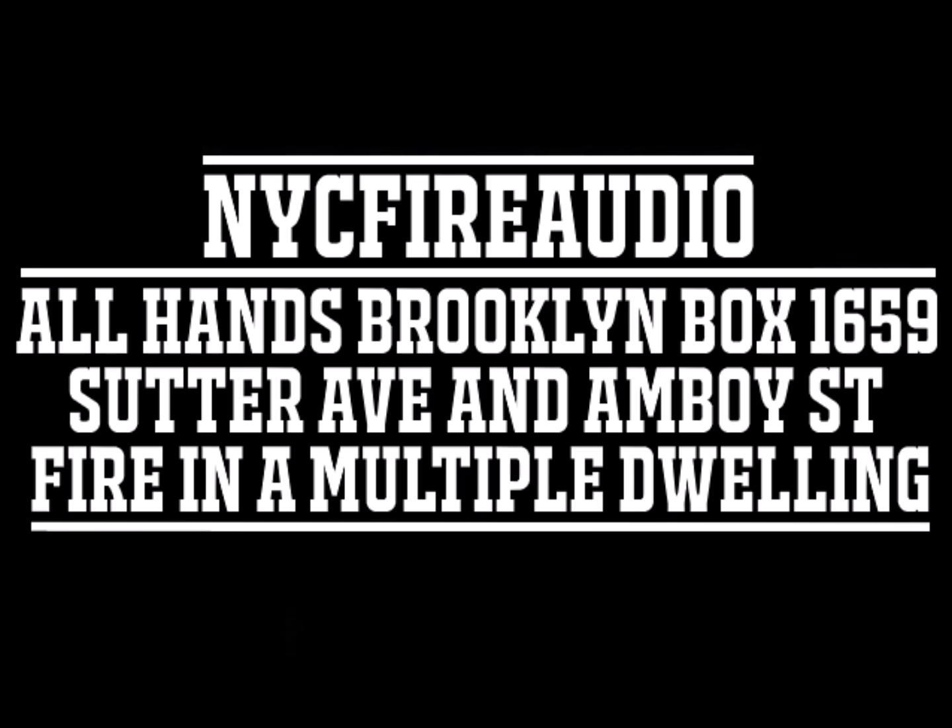5-4, Brooklyn Box 1659, 188 Sutter Avenue between Amboy Street and Herzl Street. 4-4, Brooklyn Box 1659, 188 Sutter Avenue between Amboy Street and Herzl Street. 5 is on the 3rd floor. 5-4, squad 252. 252, responding. 10-4. 5-4, division 1-5. Division 1-5 — highs on the 3rd floor of a 4-story brick. 176, your fast truck, has been notified. 1-5, 10-4.